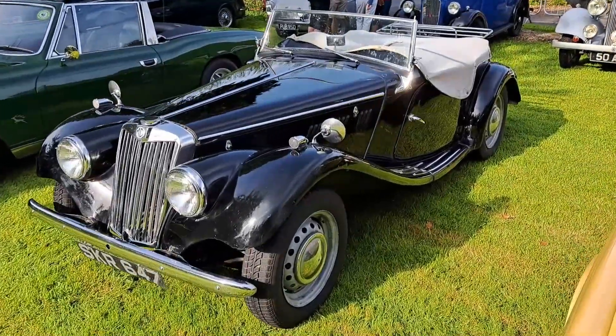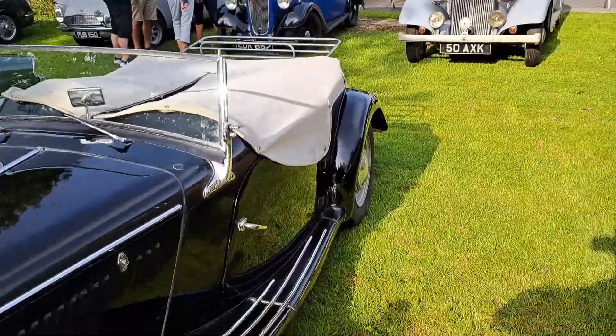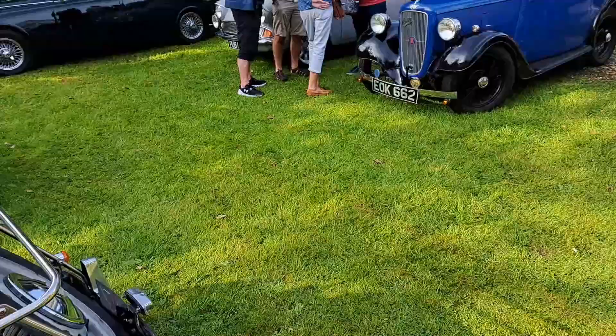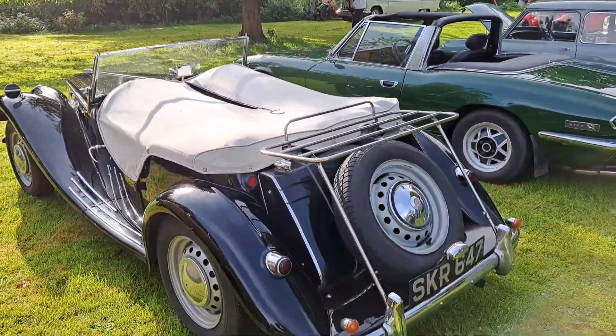Another TF here. I think normally the 1500 actually said on the front wings if they were a 1500, so that would probably be a 1250, but I could be wrong.